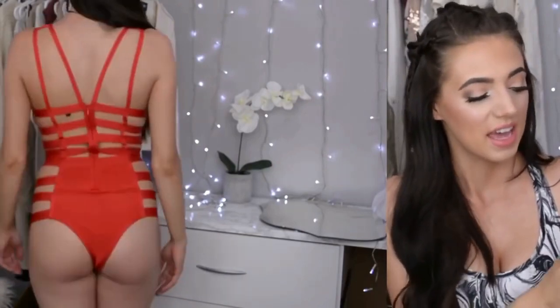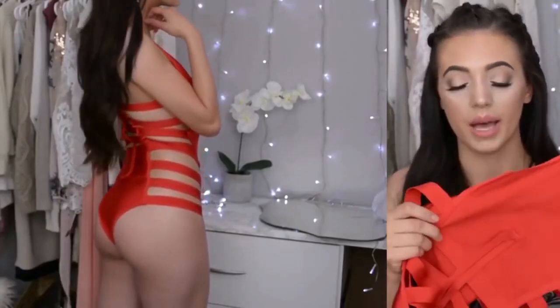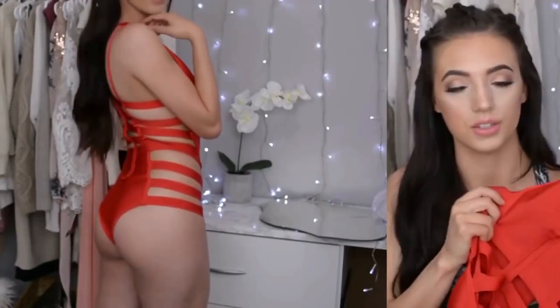I like how it's caged and it just accentuates all of your curves. This one doesn't have a ton of coverage over the butt, but I think it has just a small amount more than the blue one did.